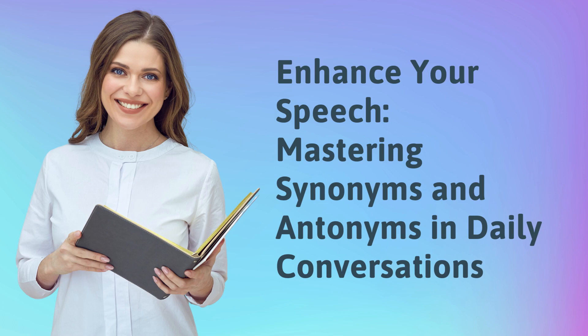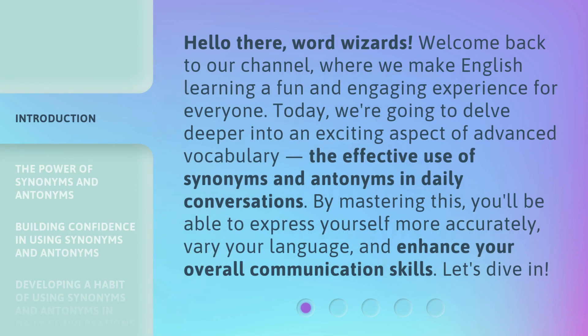Enhance your speech — mastering synonyms and antonyms in daily conversations. Hello there, Word Wizards. Welcome back to our channel, where we make English learning a fun and engaging experience for everyone. Today, we're going to delve deeper into an exciting aspect of advanced vocabulary: the effective use of synonyms and antonyms in daily conversations. By mastering this, you'll be able to express yourself more accurately, vary your language, and enhance your overall communication skills. Let's dive in.